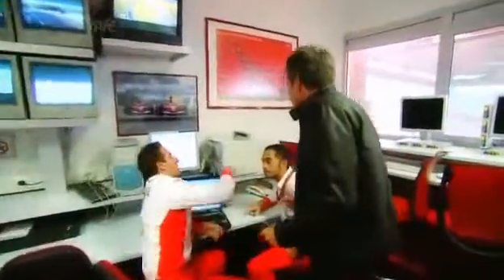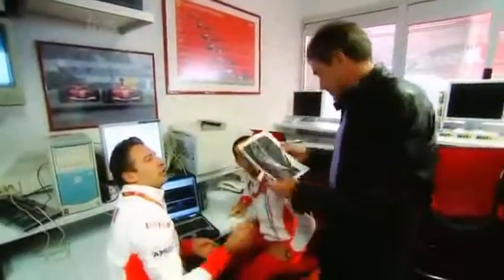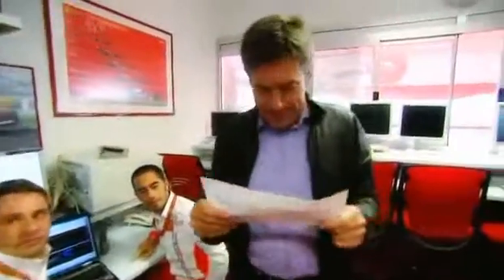So what was my lap time? Had I matched the Enzo's 1 minute 29 seconds? And the answer is 1 minute 29.4 — the same as the 660 horsepower Ferrari Enzo. This 430 Scuderia is quite some car.